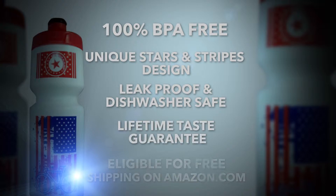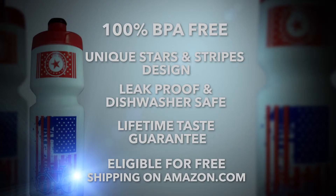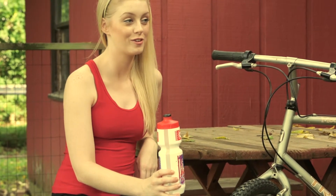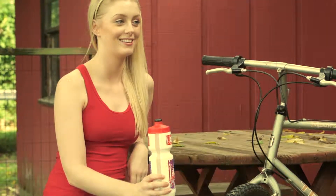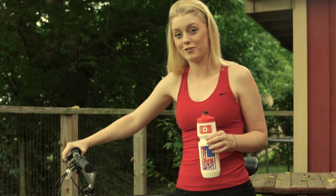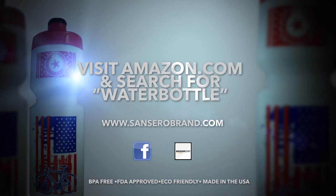It's even eligible for free shipping on Amazon.com. It's designed to last and it keeps my water cold, clean, and pure — and for the price you just can't beat it. I love my Purest water bottle from Sansaro. Get yours today!